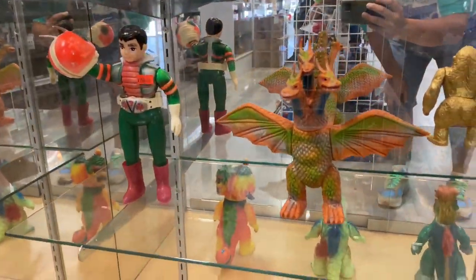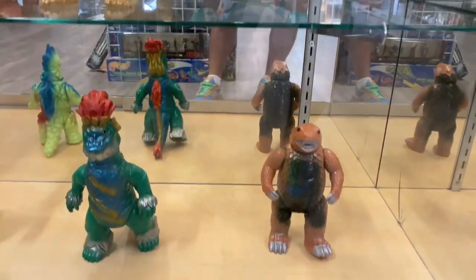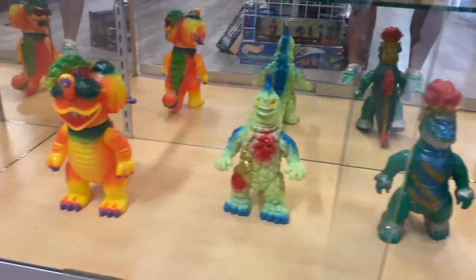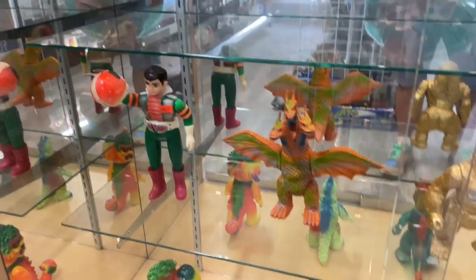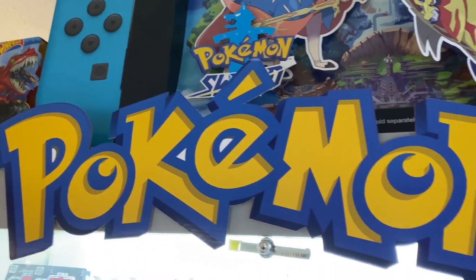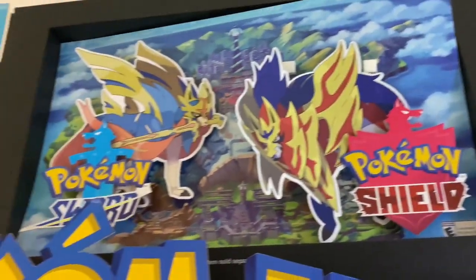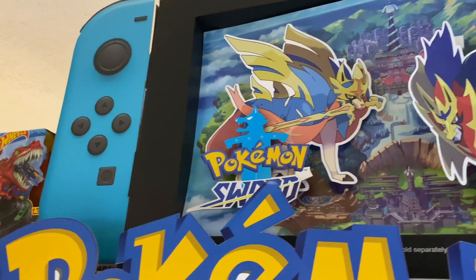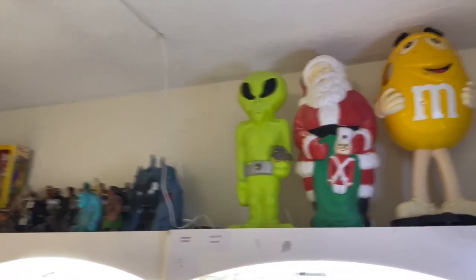And here we have some awesome Kaijus — this is some rare stuff, very cool. Got that Kamen Rider there holding up his mask in hand. And here we have an awesome Pokemon Shield — like a Switch display piece — that was probably some kind of store display, maybe Best Buy or GameStop, I have no idea.